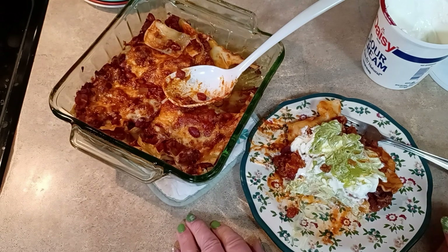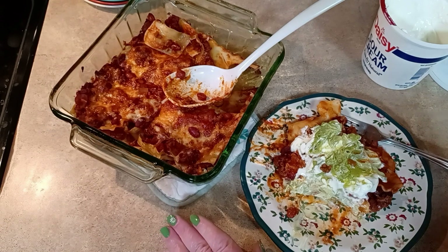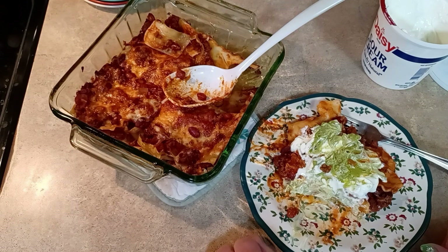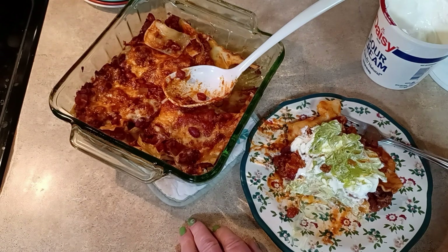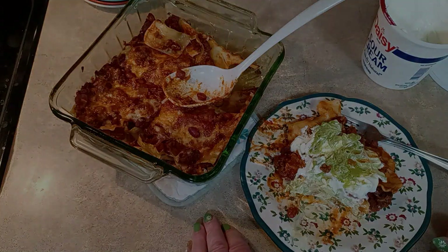I forgot just how good this is - the avocado and the sour cream just sets it off. So that will do it - that is our Mexican lasagna. I hope you have enjoyed this installment of Prep Once, Eat Twice as I get ready for knee surgery. That will do it for me today - I will see you on my next video.